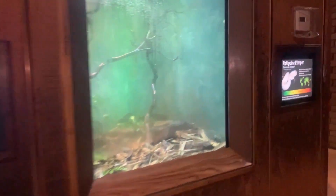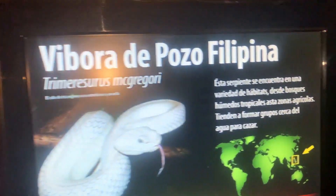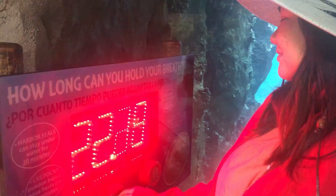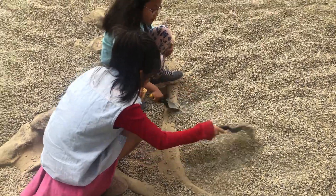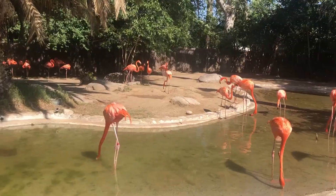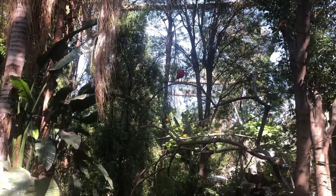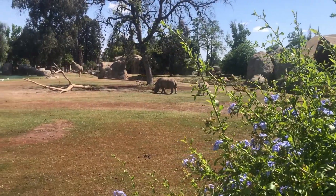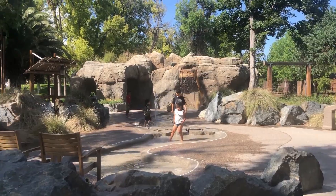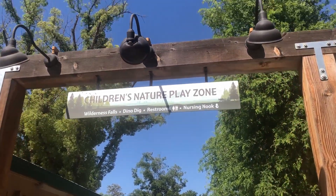More than just exhibits, the Fresno Chaffee Zoo is dedicated to conservation and education, with interactive experiences that let you learn about and connect with animals up close. Whether you're exploring the rainforest, the savannah, or the sea, every corner of the zoo offers fun and discovery for visitors of all ages.